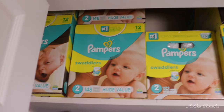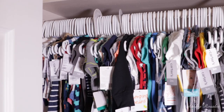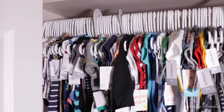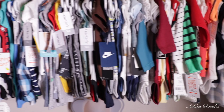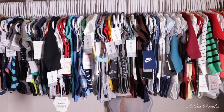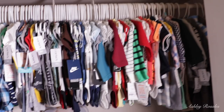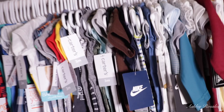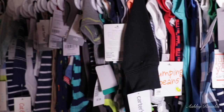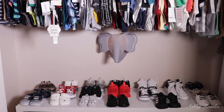Moving on to closet number two. Up on the top shelf we have boxes and boxes of diapers from newborn to size four — we really stocked up. Right below the diapers are the rest of his clothes — his onesies, jackets, and tops from newborn up to six months. I know he has a lot of clothes, but this has been such a blessing for us. The clothes we don't use we'll give to family members, keep for a second child, or donate. I just can't even get over some of these — look, this one has avocados on it! We also have the clothing label organizers from Amazon in this closet to keep everything organized.